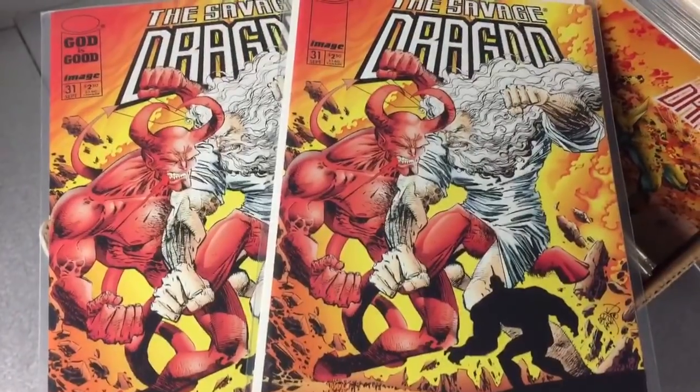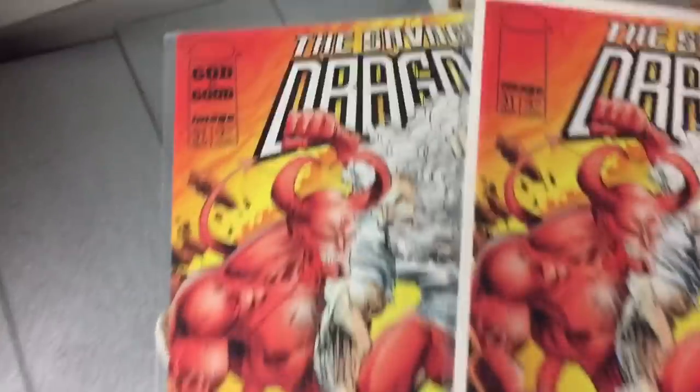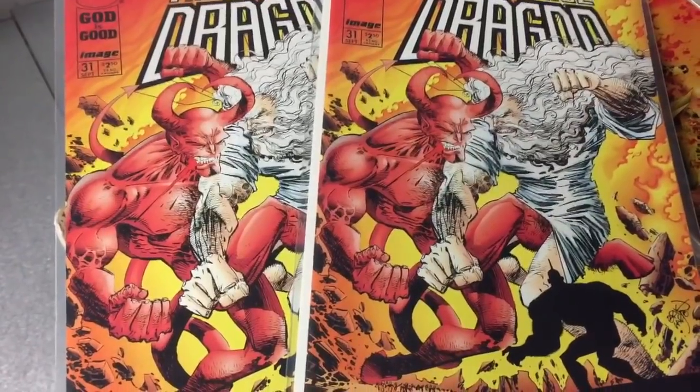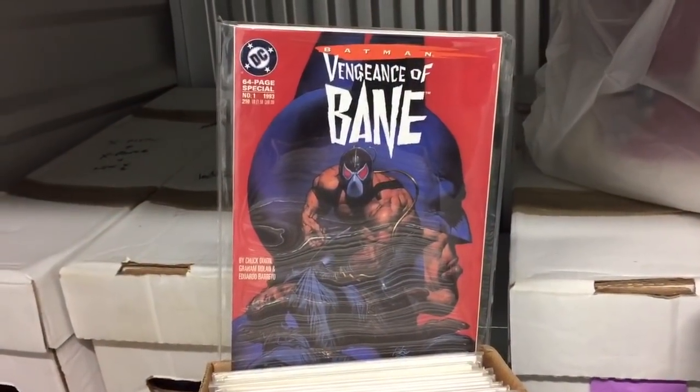I'm a huge Savage Dragon fan, but issue 31 — it's God and Satan fighting it out. One version edited, the other one he tells God to go F himself. Just unadulterated craziness. Vengeance of Bane — enough said. First print.